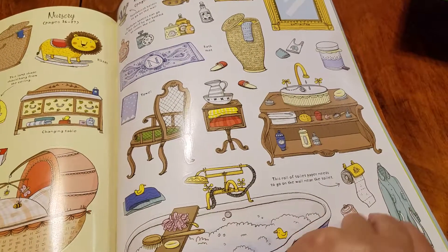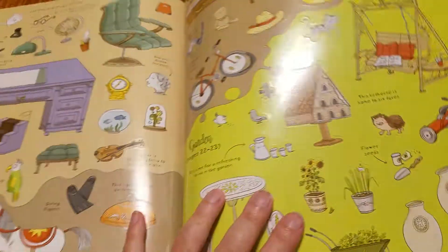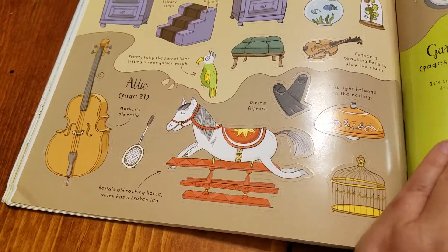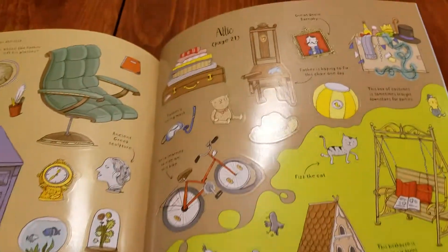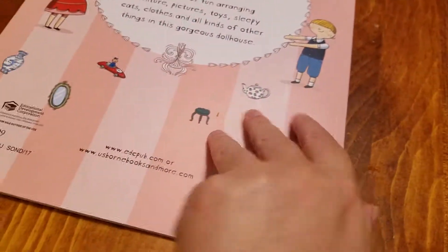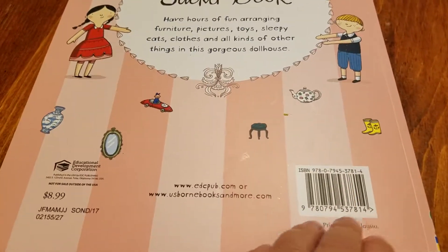Let me see if I can turn the page with one hand — the study, the attic, and the garden. So it's definitely super cute. It's only an $8.99 price point — it's a total steal. I think you should check it out.